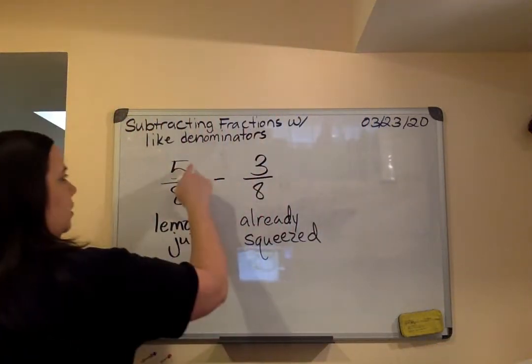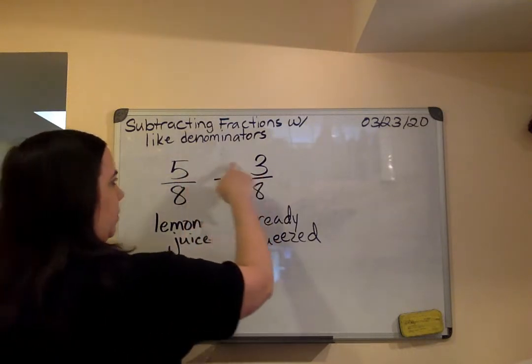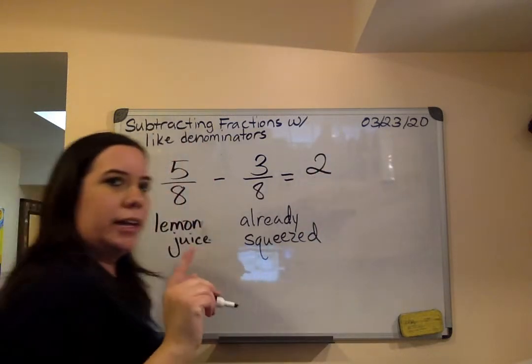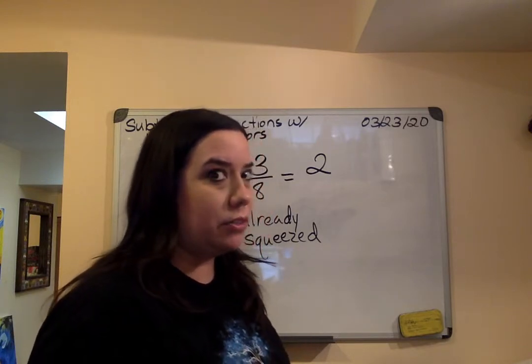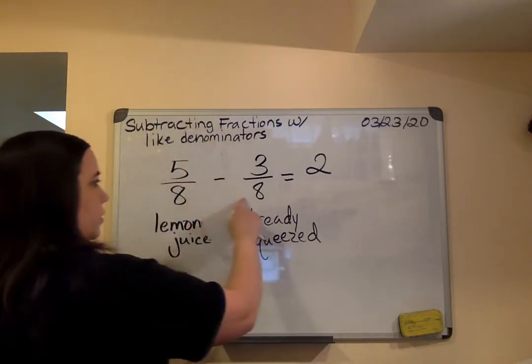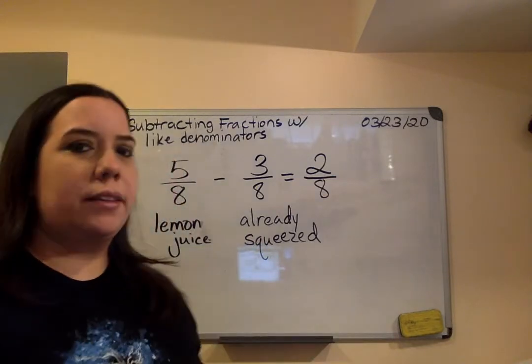We start with subtracting the numerators. So we're going to do five minus three. Cinco menos tres. That will give me two. I repeat — never, ever add or subtract the denominators when we're doing addition or subtraction. Así que el ocho se va a quedar lo mismo. And your answer is two eighths.